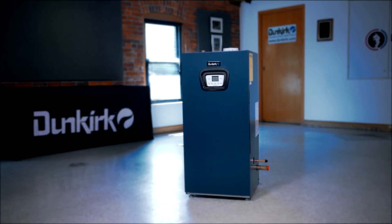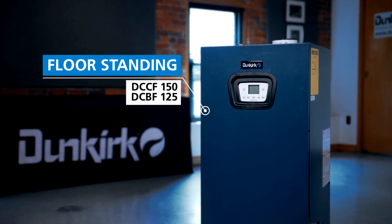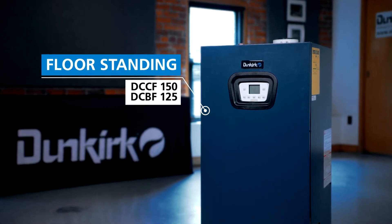Dunkirk is pleased to introduce our DCCF and DCBF high-efficiency modulating condensing floor standing boilers. Homeowners enjoy the comfort and savings a high-efficiency boiler provides. Contractors will enjoy the ease of installing our floor standing models, which are ideal for replacements when it's not practical to use a wall-mounted boiler.